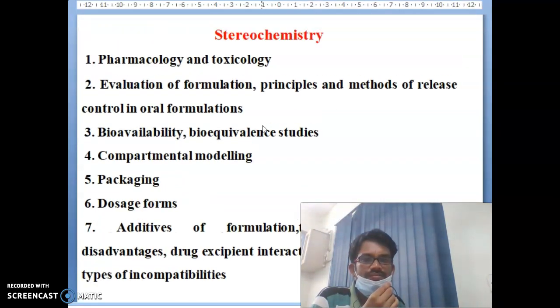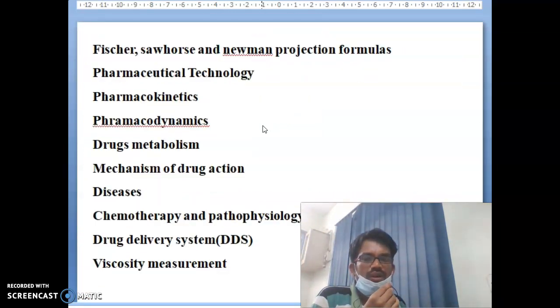Additional stereochemistry topics include: Fischer's, Sawhorse, and Newman projection formulas, pharmaceutical technology, pharmacokinetics, pharmacodynamics, drug metabolites, mechanism of drug action, diseases, chemotherapy, pathophysiology, drug delivery systems (DDS), and viscosity measurement. These are the major core topics under the Stereochemistry subject.